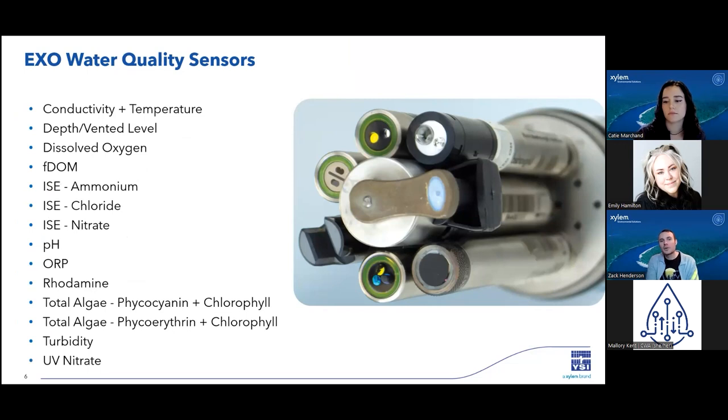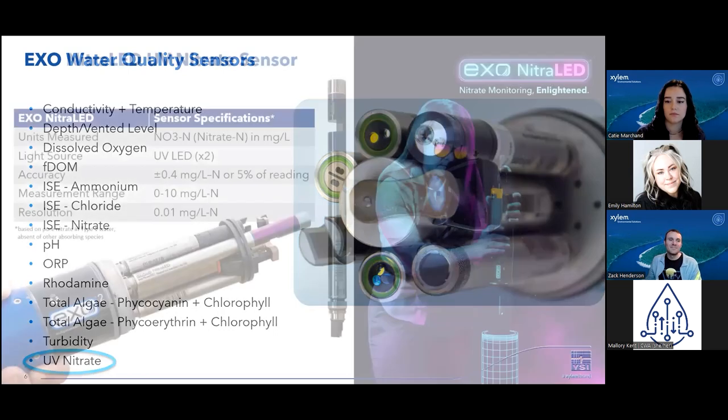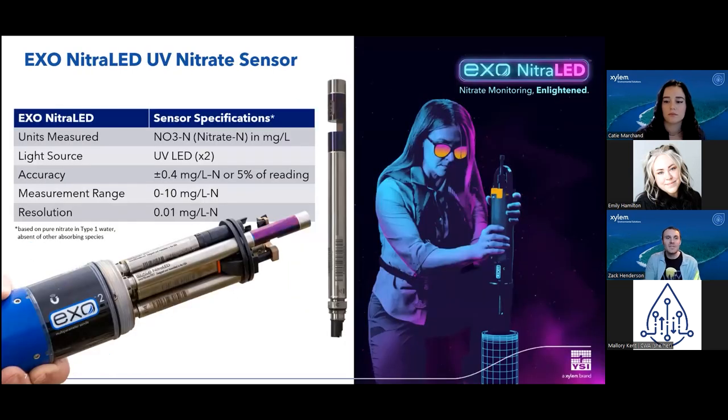We offer a wide range of water quality sensors for measuring a variety of parameters. Today we'll focus specifically on our UV nitrate sensor, which we've named the EXO NitroLED, as the sensor uses UV LED technology. The goal with this sensor was to improve our nitrate monitoring capabilities in the field. We offer a nitrate ion-selective electrode, or ISE; however, ISEs have limited performance in the field — they are susceptible to drift and limited accuracy. With the NitroLED, we were able to make significant improvements to drift and improve the accuracy over the ISE.